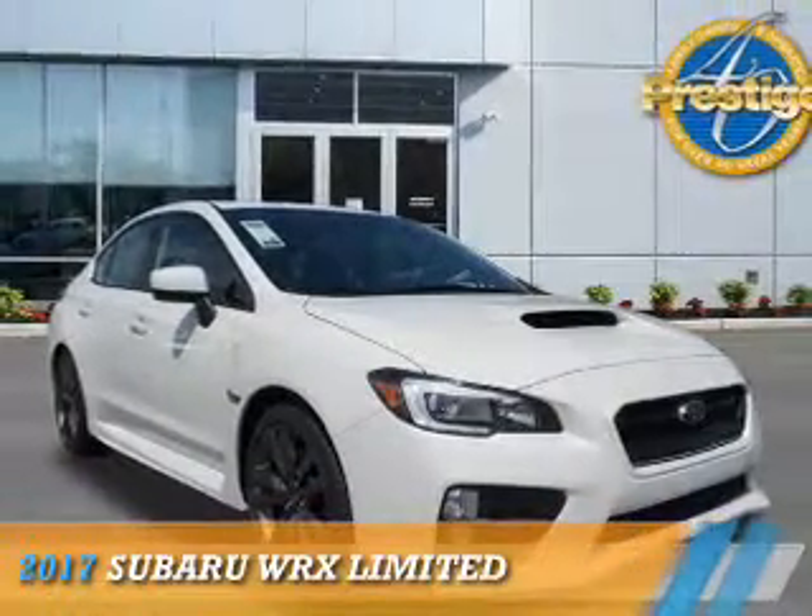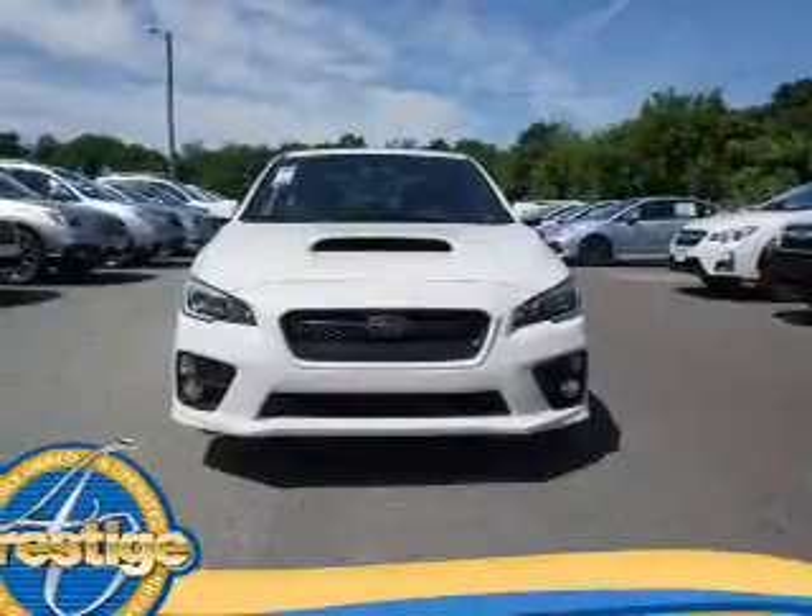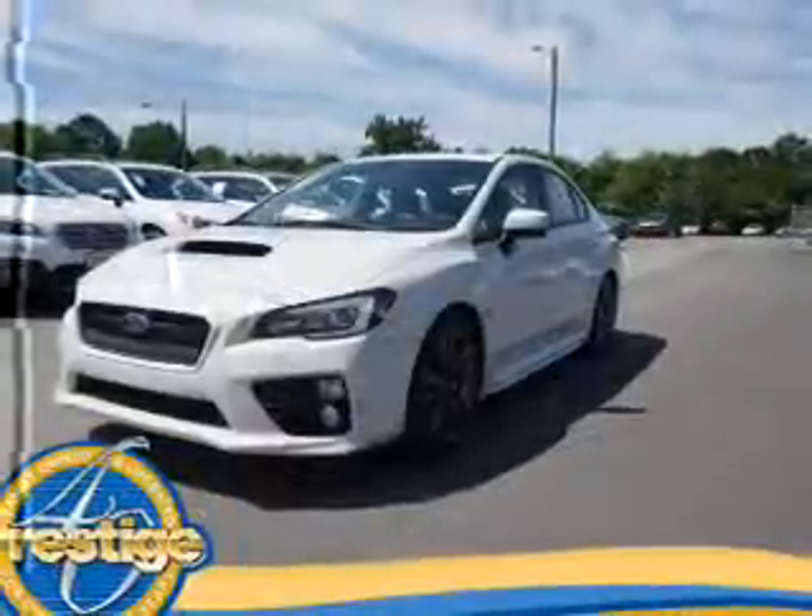Presenting the 2017 Subaru WRX. It's powered by all-wheel drive, a 2-liter, 4-cylinder engine, and an automatic transmission.